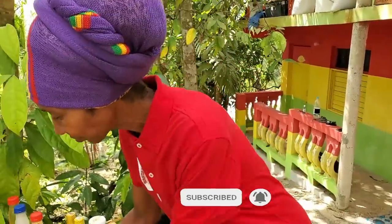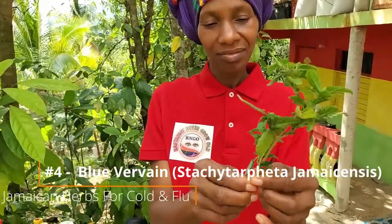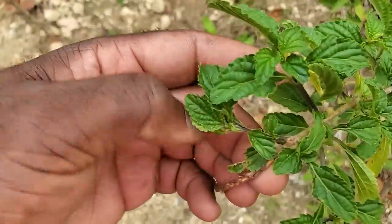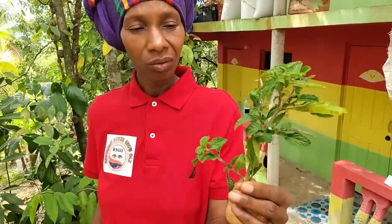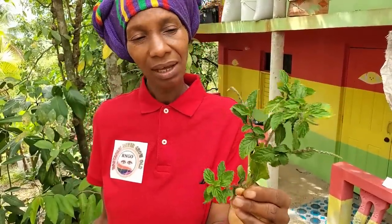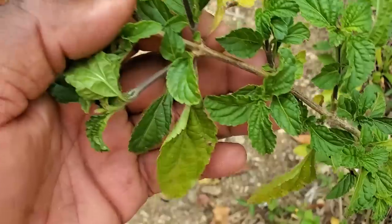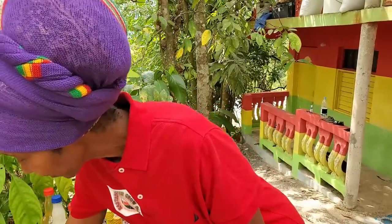Number four is vervine — the good old vervine. We're in the dry season now, so it's looking a bit rough. There's a male and a female variety — one leaf is big and one is small. This is also good for colds. You steep it and drink it warm or cold. You can drink it for four or five days, and hopefully the cold is gone by then.